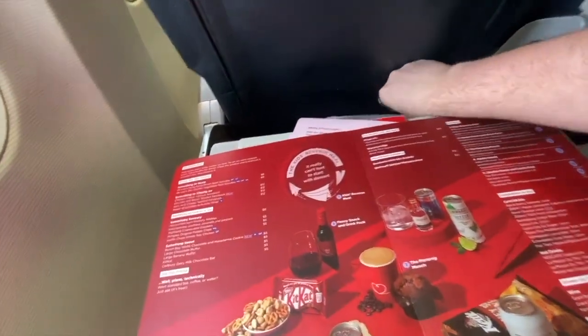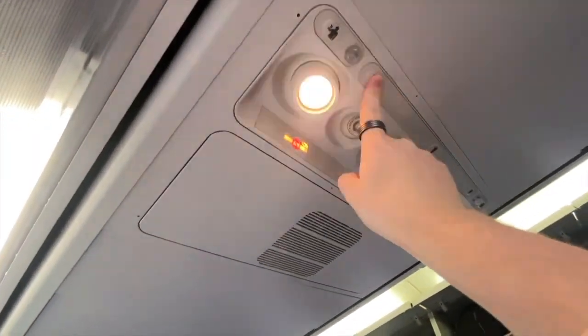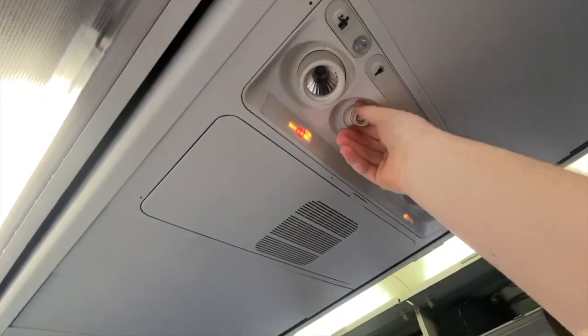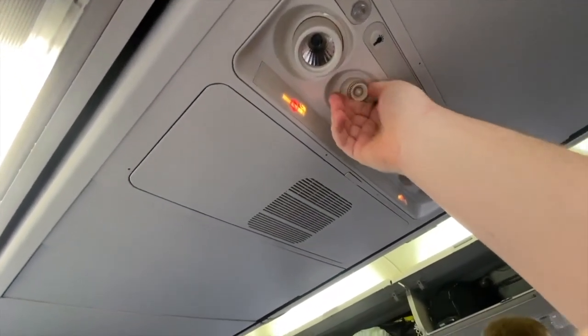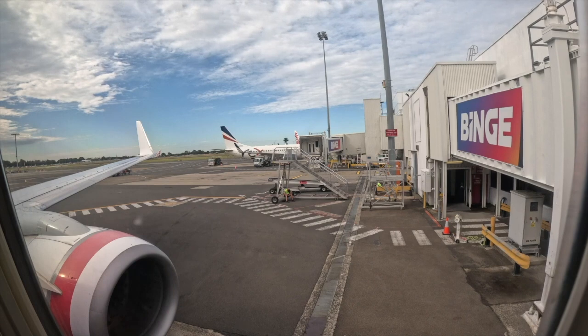Above are the usual individual air vents, reading lights, and flight attendant call button. As the aircraft is nearly 20 years old, you can actually see its age — the old entertainment screens from Pacific Blue have been covered up with white plastic. We pushed back from gate 38, 35 minutes behind schedule.